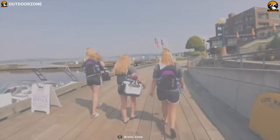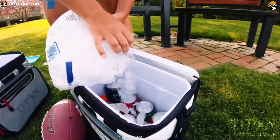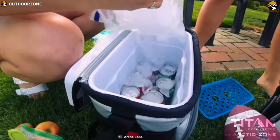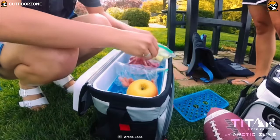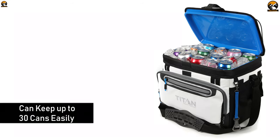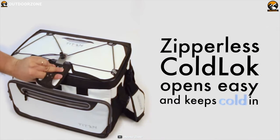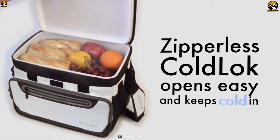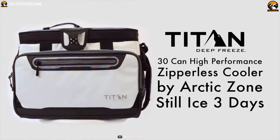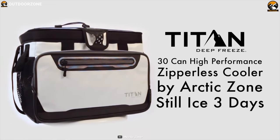The Arctic Zone Titan Deep Freeze Zipperless offers the convenience and portability of a conventional small-sized cooler, but without the inclusion of a zipper, to enhance your outdoor trip. It offers spacious storage where you can keep up to 30 cans easily. Its interior features deep-freeze high-performance insulation with a radiant heat barrier, which enables it to keep ice up to 3 days to keep your food fresh.